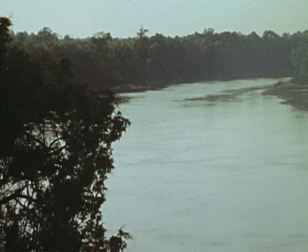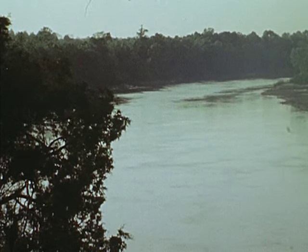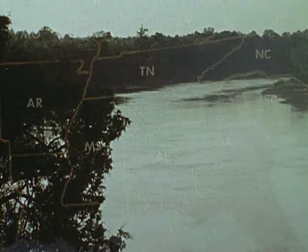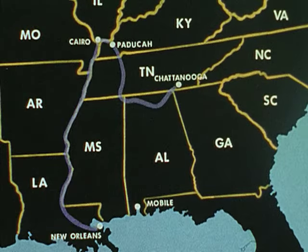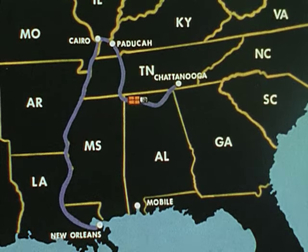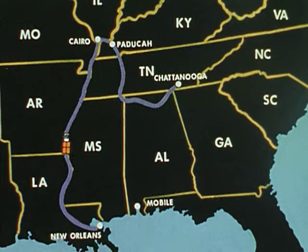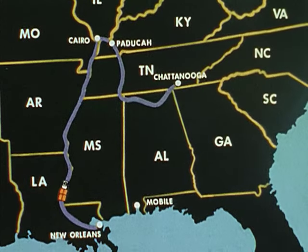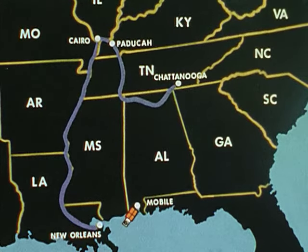The reason for this is clear when the present waterway routes are compared with those possible when the Tennessee and Tombigbee rivers are joined. A towboat pushing barges from the river port of Chattanooga to the seaport of Mobile currently travels south, west, and north along the Tennessee River to Paducah, Kentucky, then farther west along the Ohio River to Cairo, Illinois, where it heads south down the Mississippi River to New Orleans, and then east along the Gulf Intracoastal Waterway to Mobile. The total distance is 1,530 miles, and the trip requires more than 16 days.